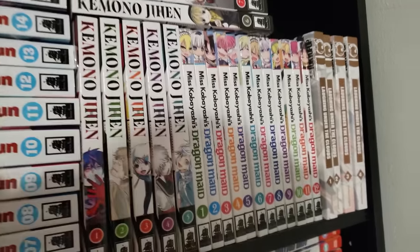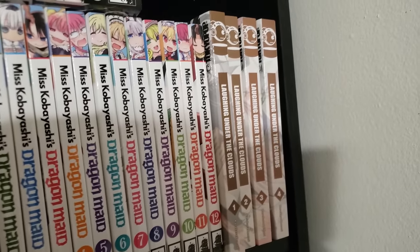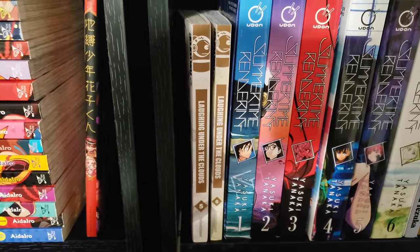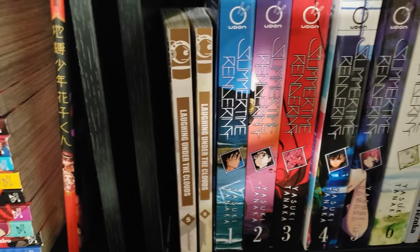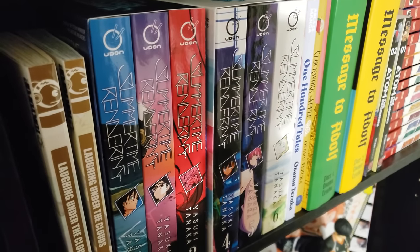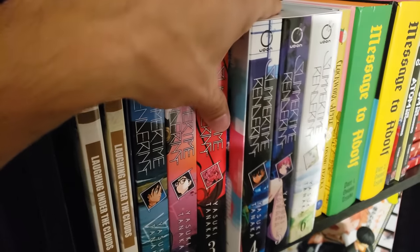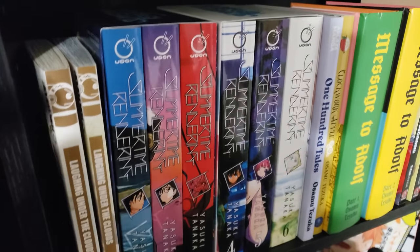Miss Kobayashi's Dragon Maid, volumes 1 to 12. Laughing Under the Clouds, volumes 1 to 6 complete — a really interesting shonen series with some historical and fantasy aspects. Next up here we have a horror shonen: Summertime Rendering, volumes 1 to 6 complete from Udon Entertainment in these very cheap box sets. I did thoroughly enjoy this series — one I'm definitely going to reread. A very, very good series, and I'm not a big horror fan, as many of you know.